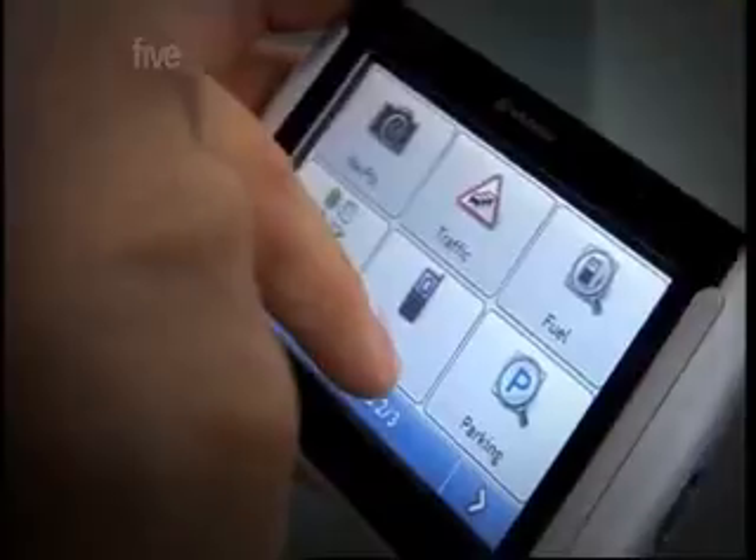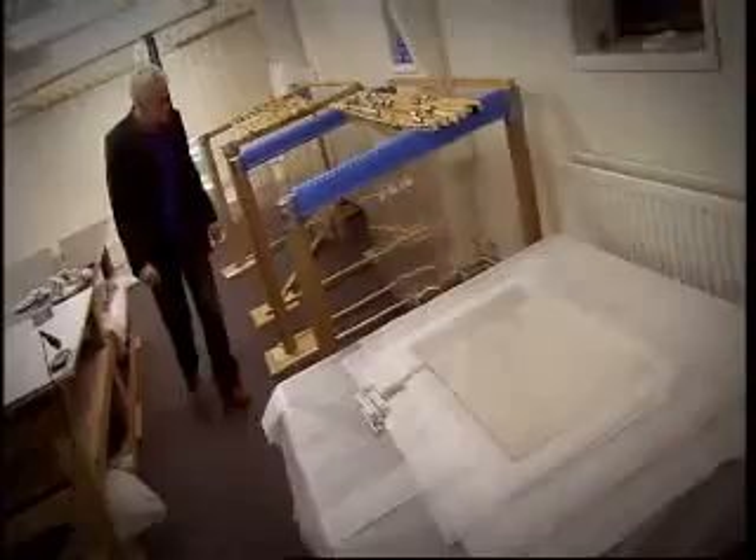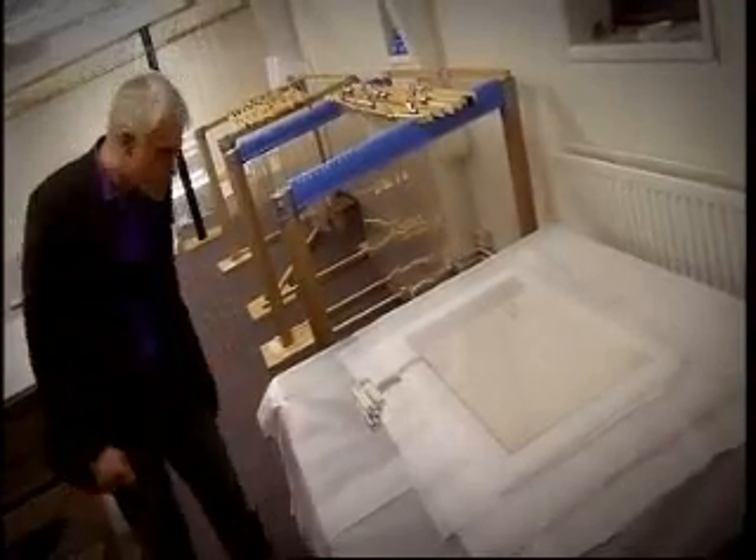Touchscreens are another interface we're seeing more and more of. But at VisualPlanet in Cambridge, I came across a brand new touchscreen technology unlike anything I'd ever seen before. If you want a touchscreen that's absolutely enormous and virtually indestructible, you need one of these.